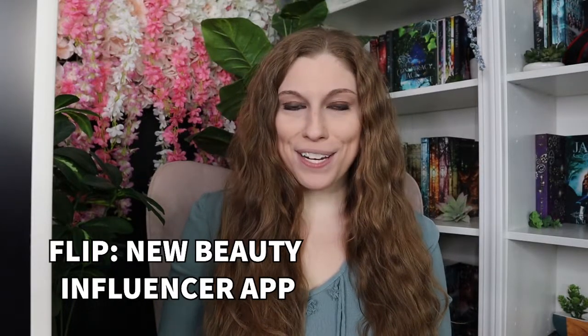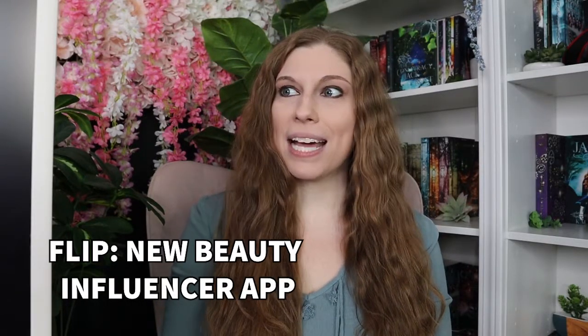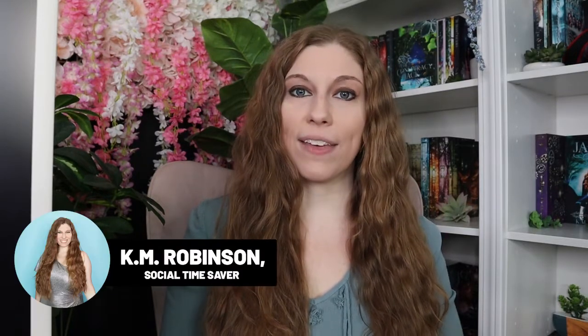If you're a beauty and wellness influencer, there's a brand new app in the game that you need to hear about, because it's going to allow you to make more money and also build your authority inside of this industry. I recently worked with this company as part of a brand deal where they hired me to create content specifically for their app.